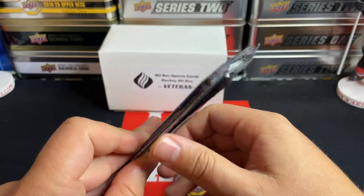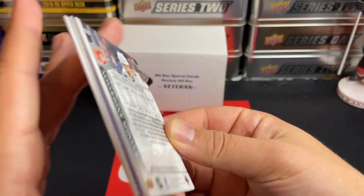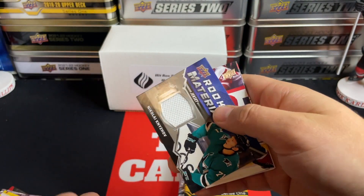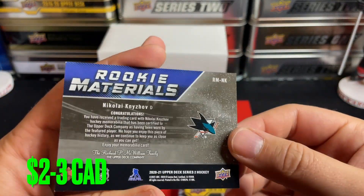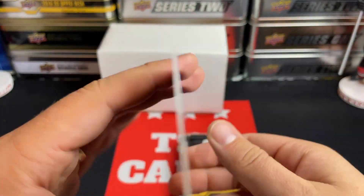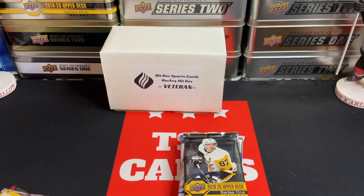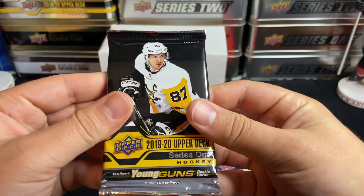Moving on to 2021 Upper Deck Series Two. A Young Gun would be nice. No, we got a Rookie Materials that just kind of separated — Nikolai Knyzhov. Not a great name but always good to get a jersey card of sorts. Nikolai Knyzhov jersey rookie materials. Tough hit but nice to get one of those.